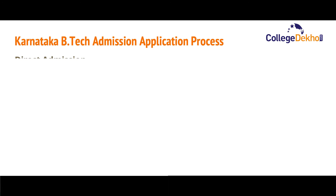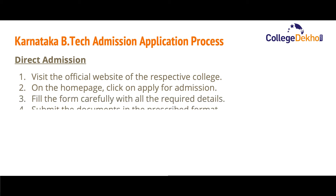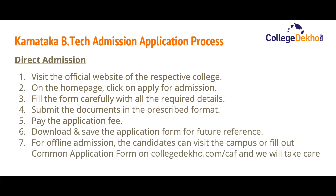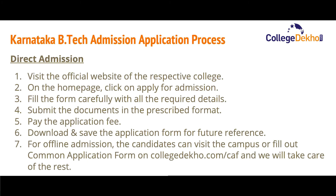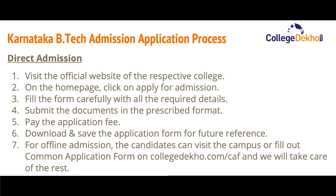Now let us look at the application process for colleges that take direct admission. Visit the official website of the respective college and click on 'Apply for Admission.' Fill the form with all required details — if you have a valid score in any entrance exam, enter that score in the form. Submit documents in the prescribed format, pay the fee, and download and save the form for future reference. For offline admission, you can visit the campus or fill the common application form on the given link.